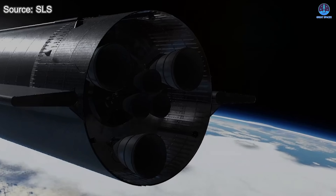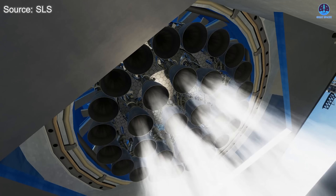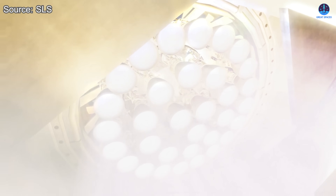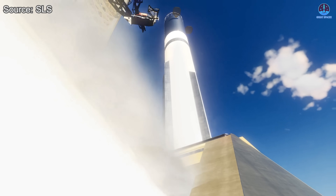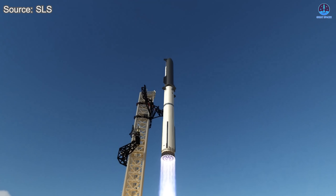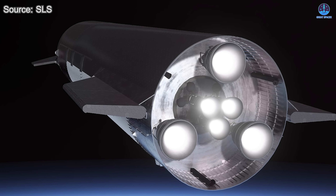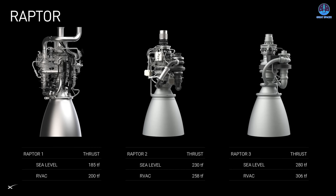Only during a full launch will these engines face the combined stresses of heat, vibration, and aerodynamic forces while working in unison. The upcoming static fire test of Booster S39 will provide a critical step toward that goal. Starship Flight 12 will be even more significant, testing not only Raptor 3's performance but also its resilience during re-entry. There are many challenges ahead, but SpaceX has reason to be confident.